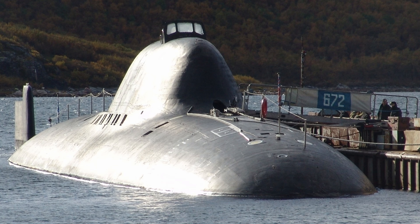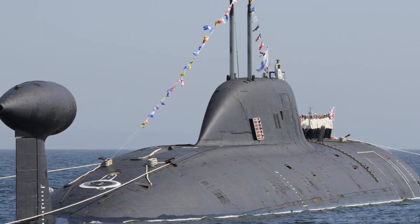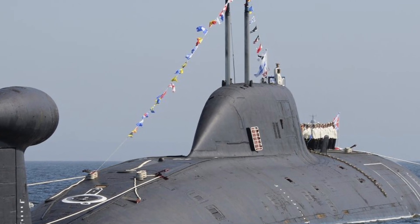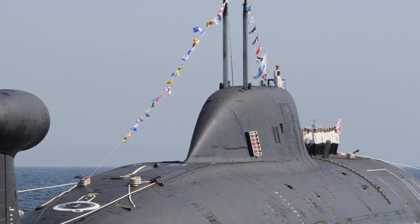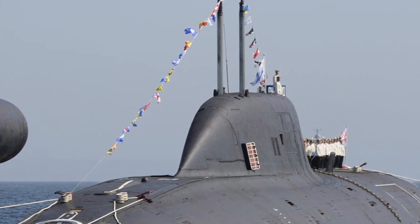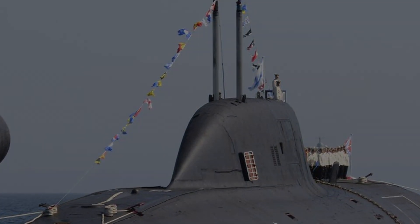Thank you so much for joining us on this deep dive into the world of Alpha-class submarines. We hope you enjoyed it as much as we did. If you haven't already, make sure to hit that like button and subscribe to our channel for more exciting content. Don't forget to leave a comment below and let us know what other underwater wonders you'd like us to explore. Until next time, keep your periscopes up and your curiosity flowing.